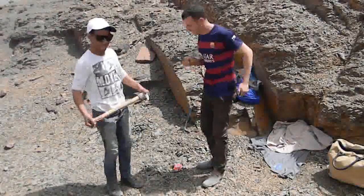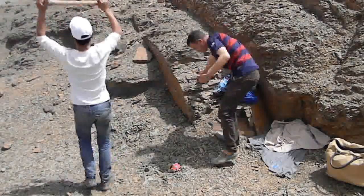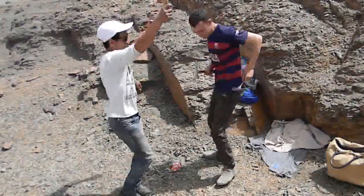Now it's lunchtime, and it's time for a little celebration — we've survived the morning. It's very hot, but we're still going strong. We're going to have a bit of lunch in a minute.